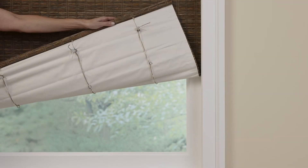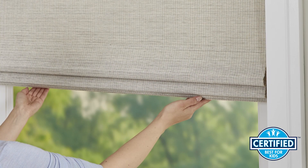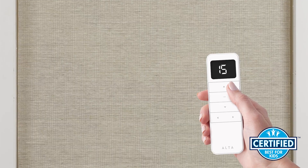Choose fixed liners that allow you to customize shades for added privacy and light control. And when it comes to child safety, our cordless and motorized control options are top choices.